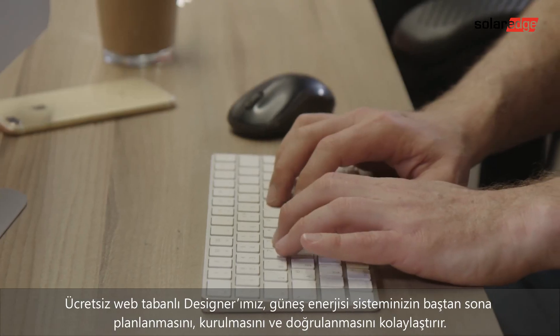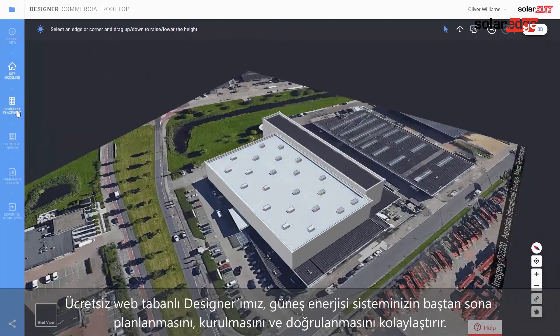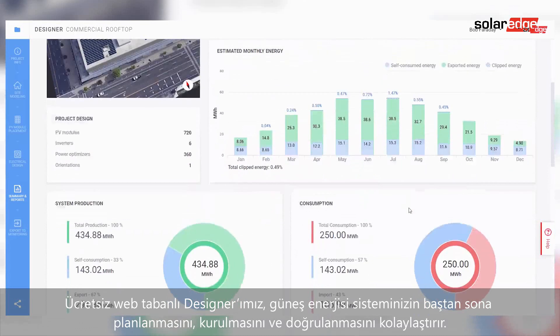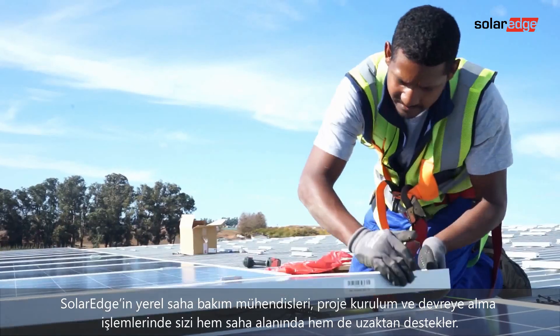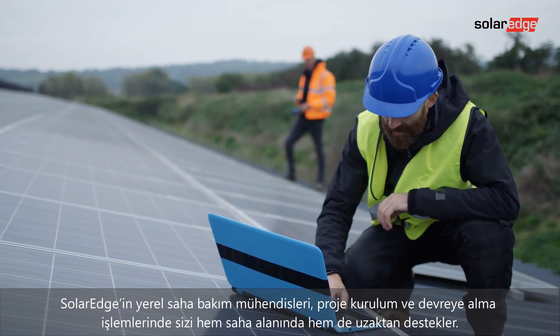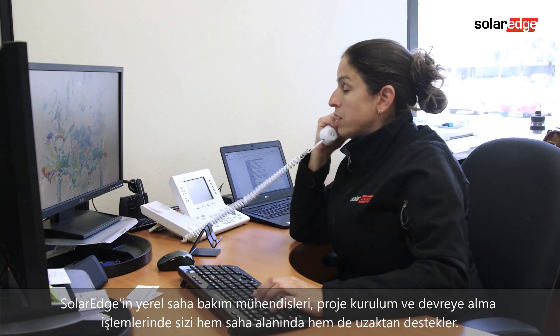Our free web-based designer makes it easy to plan, build, and validate your PV system from inception to installation. Throughout project installation and commissioning, local SolarEdge field service engineers support you both on-site and remotely as needed.